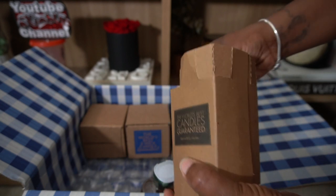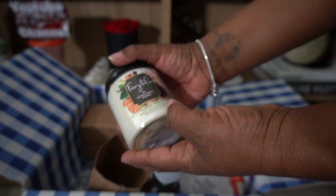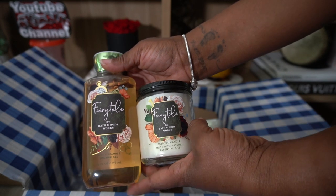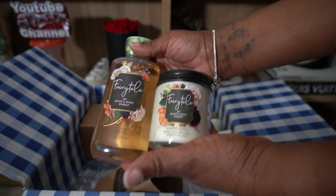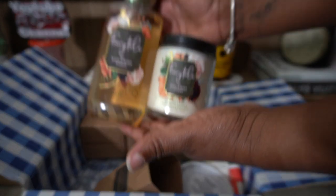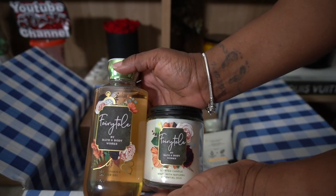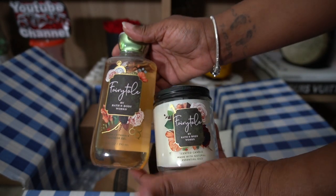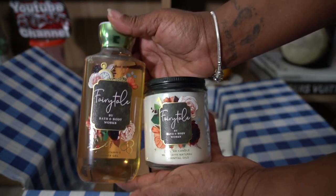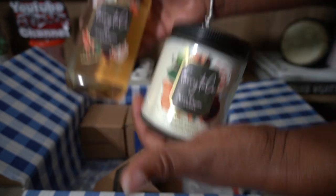I got a single wick candle in Fairy Tale. I absolutely love the packaging on Fairy Tale — it is so nice. I also have the three-wick candle but it might be on the warmer. I believe this packaging for 2021 is my favorite so far — it's number one for me. Leave in the comments what is your number one packaging so far with Bath and Body Works for 2021. They did it with this one — it is so nice.